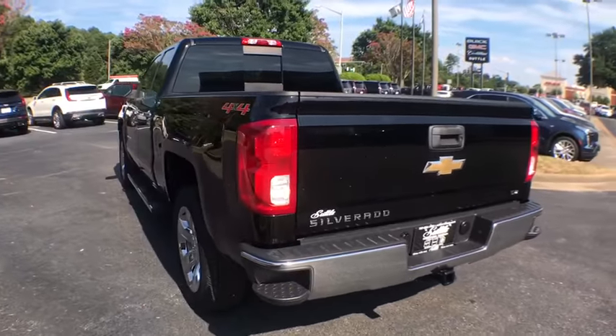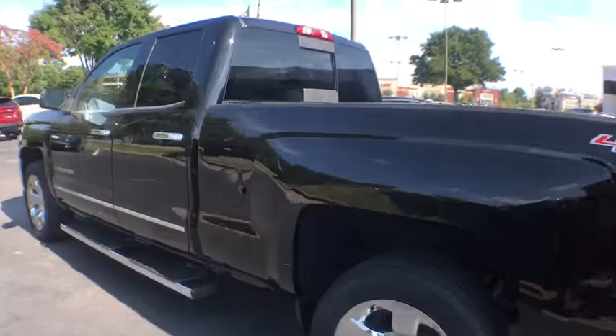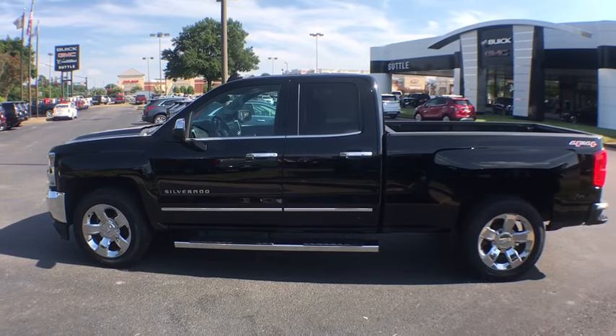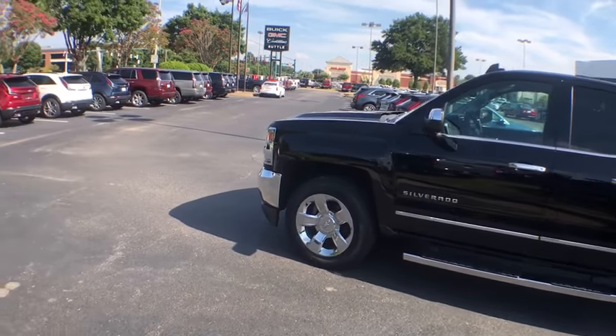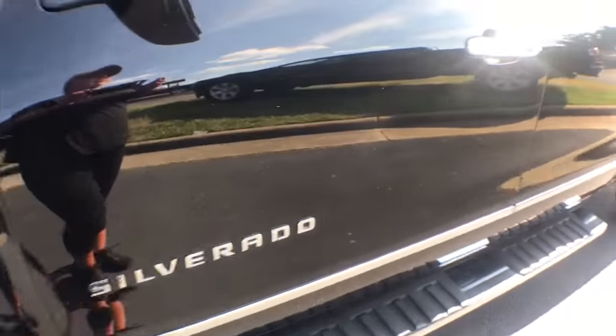This vehicle has less than 50,000 miles. Here are some of this vehicle's great options: power passenger seats, remote engine start, traction control, steering wheel audio controls, Bose sound system, dual airbags, power steering, and chrome mirror caps.